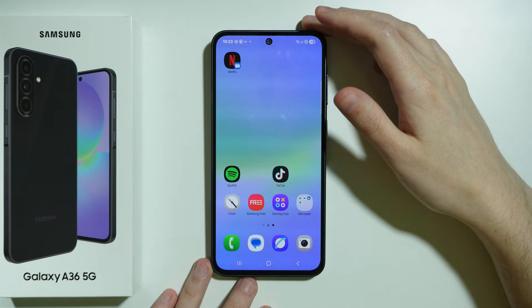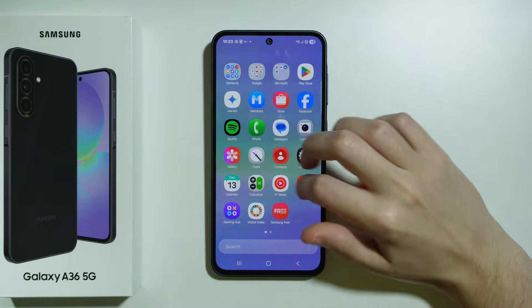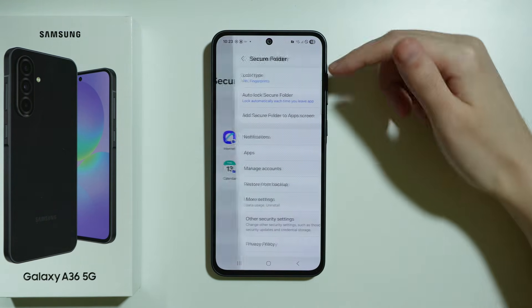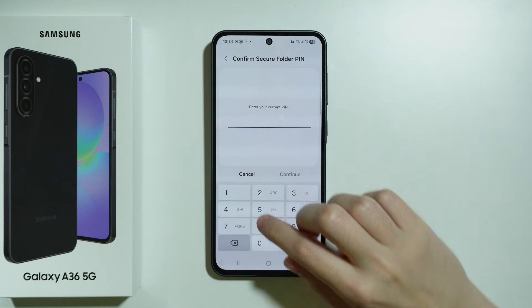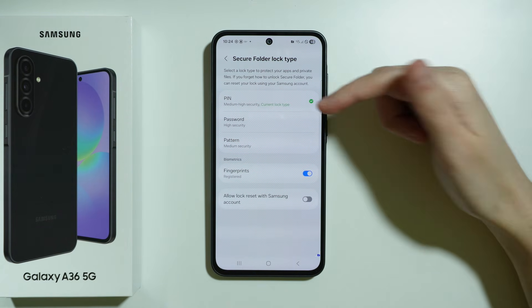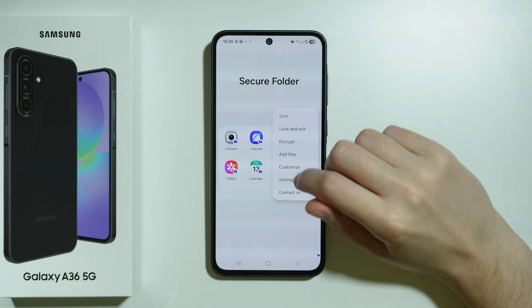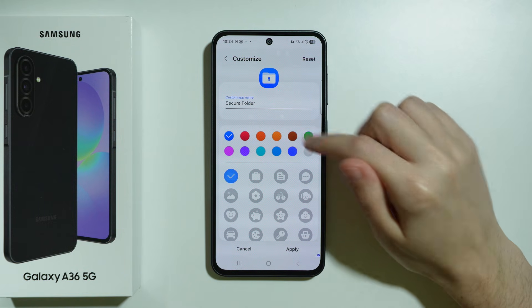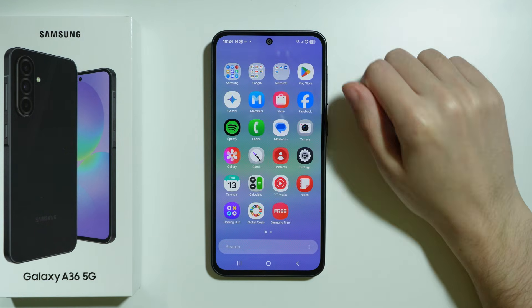That's essentially how we can lock apps and set up the password. You can also turn off fingerprint if you don't want to use it — all of this is in the Secure Folder settings. For example, go to Lock Type, enter the password, and disable fingerprint so only your PIN works. You can also customize the icon and set a different name to hide the Secure Folder a little.